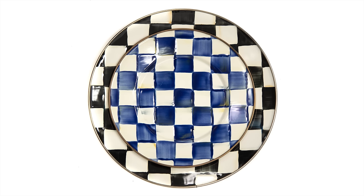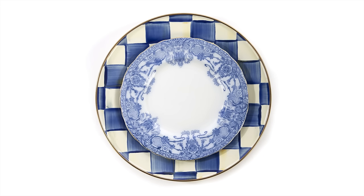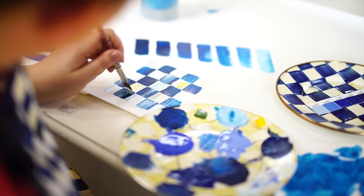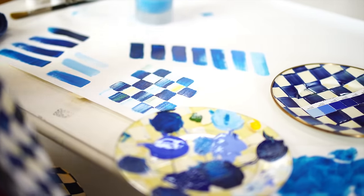You're going to have fluctuation like the sky fluctuates. It's this beautiful amalgamation of different blues and different feelings, and we really wanted to incorporate that into our collection for Royal Czech.